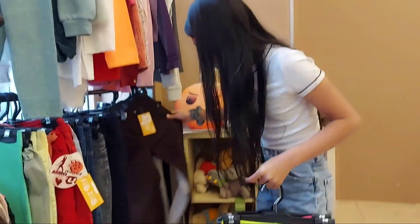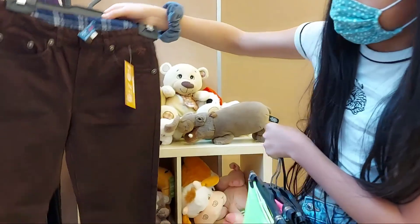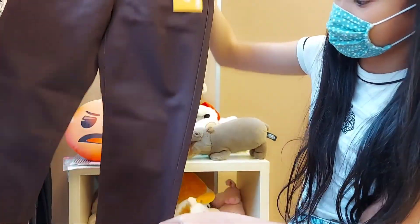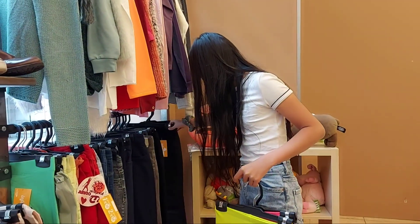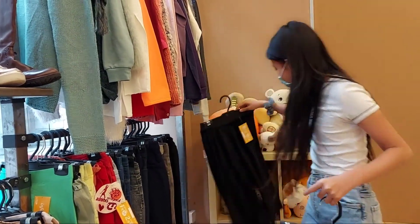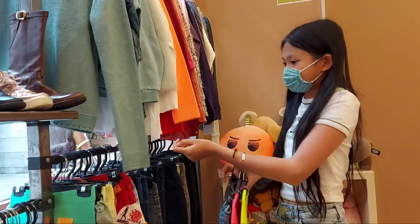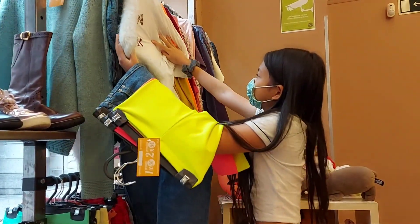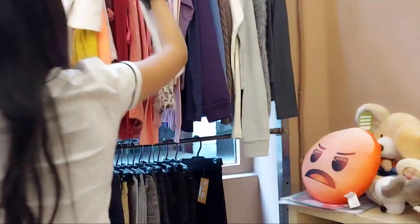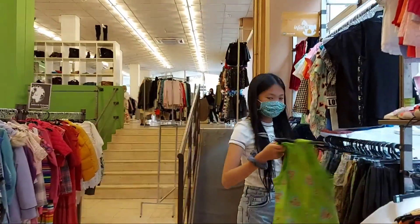Oh my god, that's some brown corduroy — it's such a beautiful color. I already have a pair of brown corduroy myself, but this one is gorgeous. And look, it has a nice tie-waist detail.